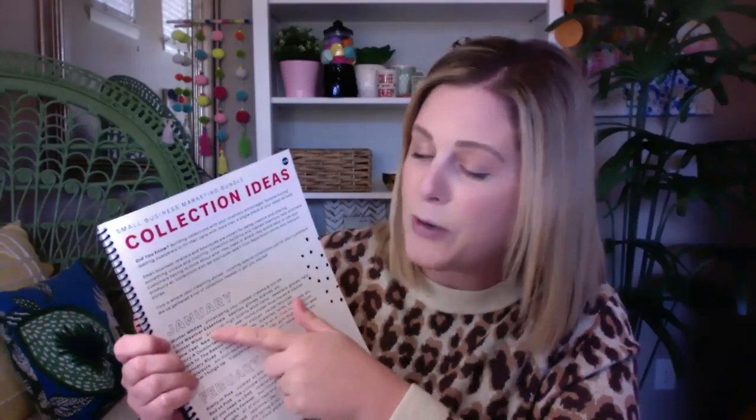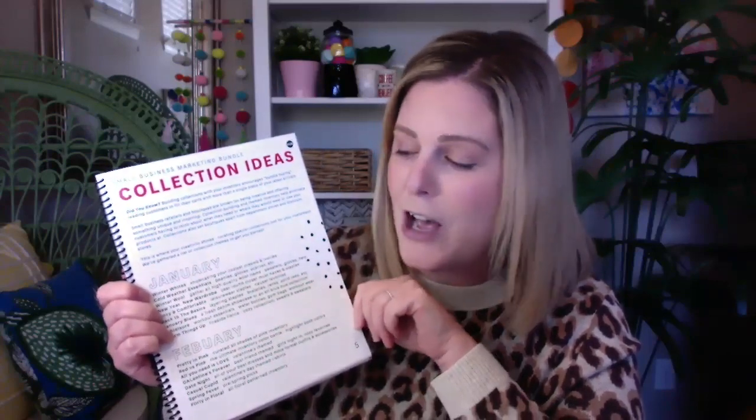For example, here in January we have one that is cold weather essentials. We go into detail of what to do there — a cold weather essentials bundle would be beanies, gloves, scarves, etc. Any type of cold weather gear your customer would need, you're going to bundle that all into one collection and present it to them in that fashion. We've broken it down and given you multiple collection ideas and definitions of what to include in them for each month of the year.